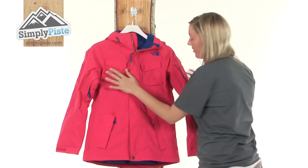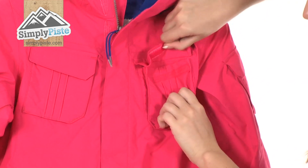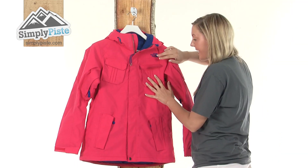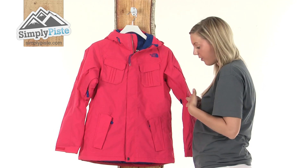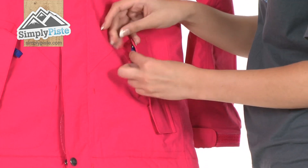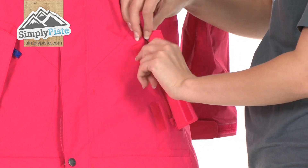On the front here we have two Napoleon style pockets either side which will be perfect for popping loose change, your keys, anything you want easy access to but want to keep nice and secure. We have two further pockets either side at the bottom as well, which both have an exterior baffle, and again we have a velcro and a zip there as well.